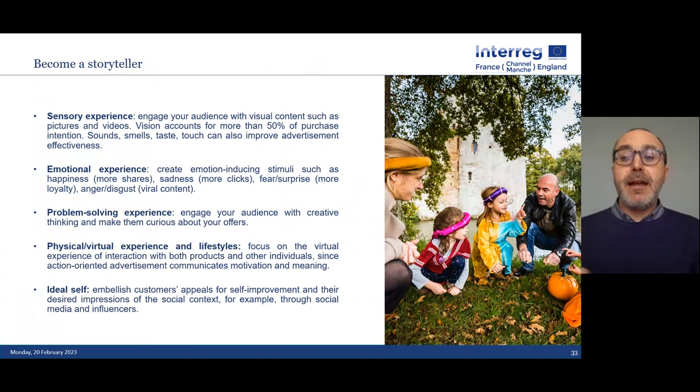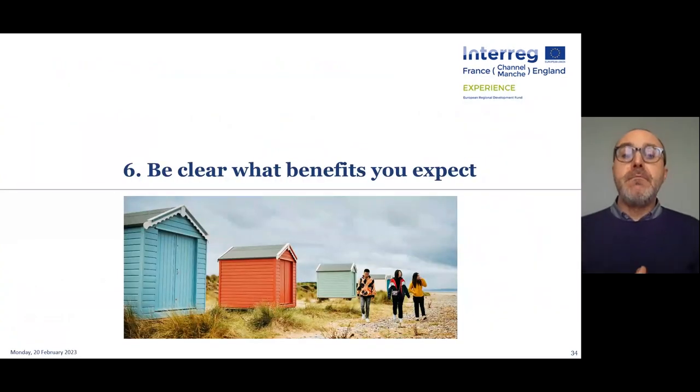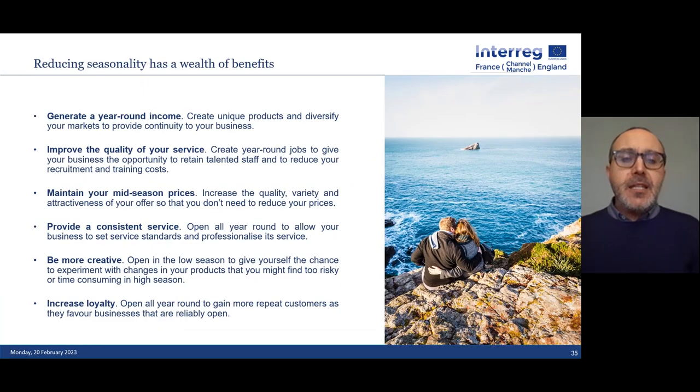You'll need to become a much better storyteller. Many things you may do in social media marketing aren't going far enough — challenge yourself, be more ambitious, particularly in the low season. Think clearly about the benefits you're expecting from your campaigns. Ask yourself: am I promoting winter season tourism because I want to generate year-round income? Because I want to improve the quality of my service, increase the mix of prices, provide a consistent year-round service, be more creative and innovative? Or because I want to increase customer loyalty by being their regular place to go?